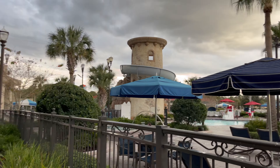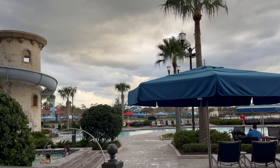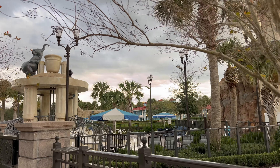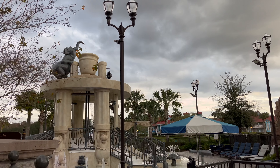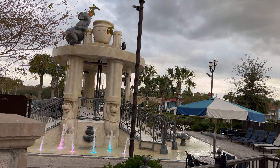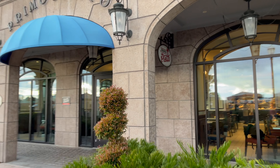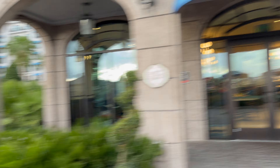And here we have the pool area. We have a water slide, a hot tub, and over here is more like a splash pad area. That elephant fills up a bucket and then it dumps. Looks cute. And that's the bar I was mentioning. I also forgot to point out this restaurant right here — Primo Piatto. That's a quick service dining option.